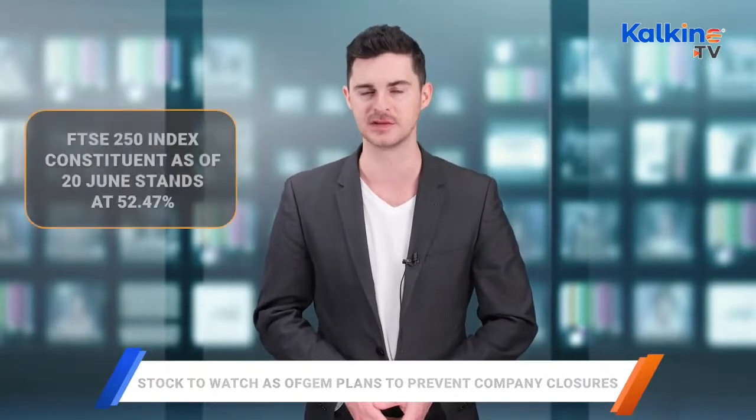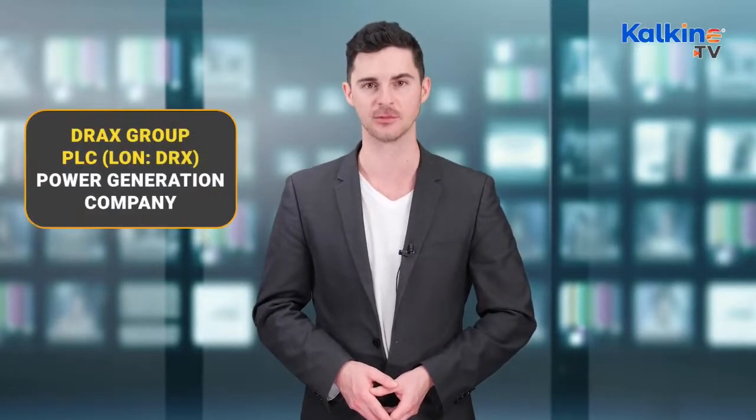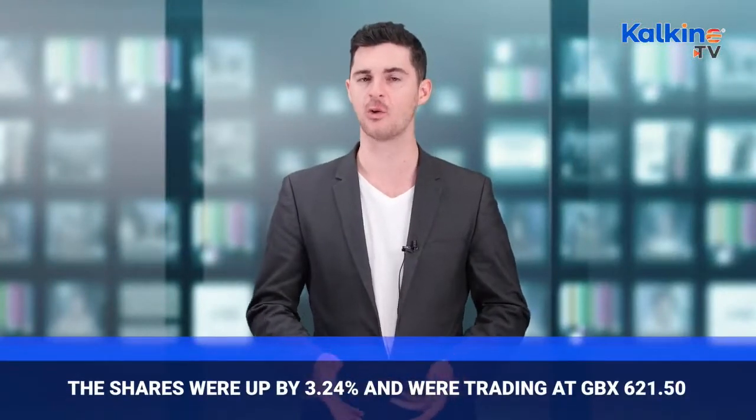Drax Group: The shares of the power generation company Drax Group were up by 3.24% on June 20, 2022, and were trading at GBX 621.5.